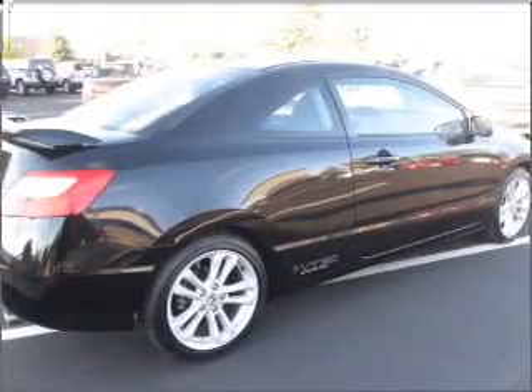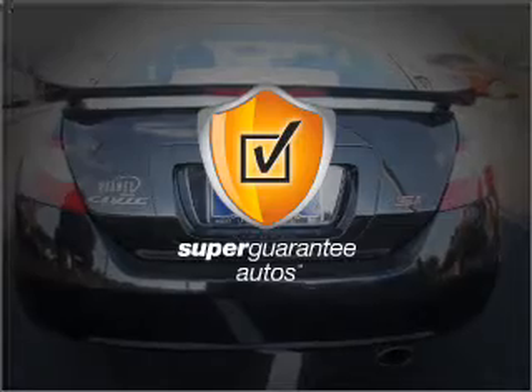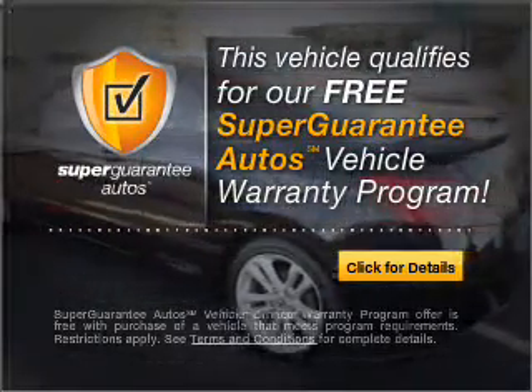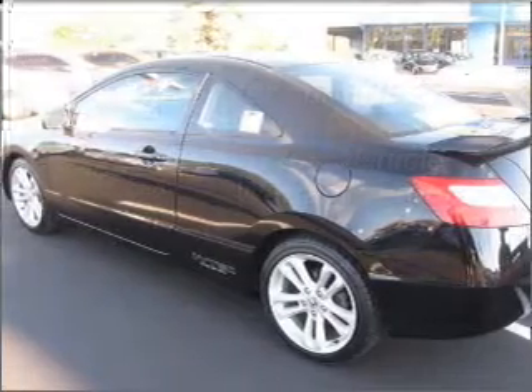Connect it to a manual transmission that will keep you in touch with your vehicle. This vehicle qualifies for our free Super Guarantee Autos Vehicle Warranty Program — buy a vehicle and get a free warranty from us, only at everycarlisted.com.